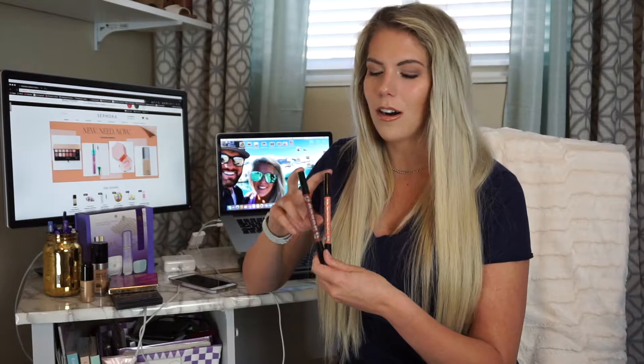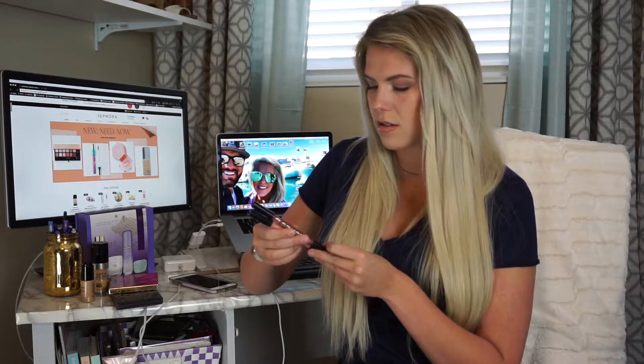I also got these Buxom lip pencils on the recommendation of Alex Garza here on YouTube — you guys should go follow her. I got the same ones she uses and I'm wearing them right now: Undercover and White Russian, which you probably know from Buxom's lip gloss. I love these because it's a chunky lip pencil with a little brush on the end to blend out the edges. It lasts a decent amount of time and it's great to just throw on and run out the door. They're pretty inexpensive but a great time to buy them now.